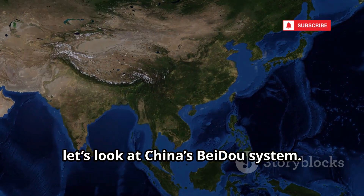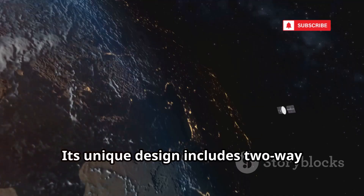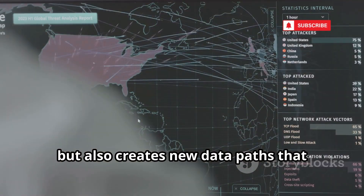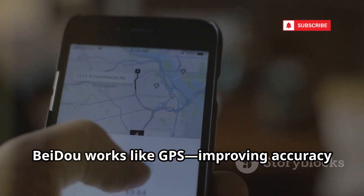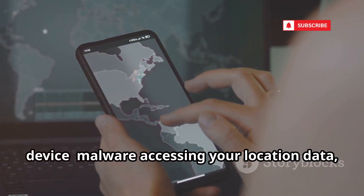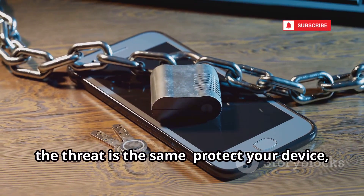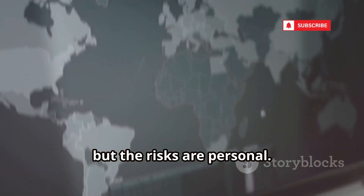Next, let's look at China's Beidou system. Beidou is China's global navigation system, now with the largest constellation of satellites. Its unique design includes two-way communication for certain users, allowing messages to be sent back to satellites. This feature is great for emergencies, but also creates new data paths that could be exploited. For most users, Beidou works like GPS, improving accuracy and reliability. The main hacking risk is still on your device — malware accessing your location data regardless of which satellite system you use. Protect your device, and your data stays safe.